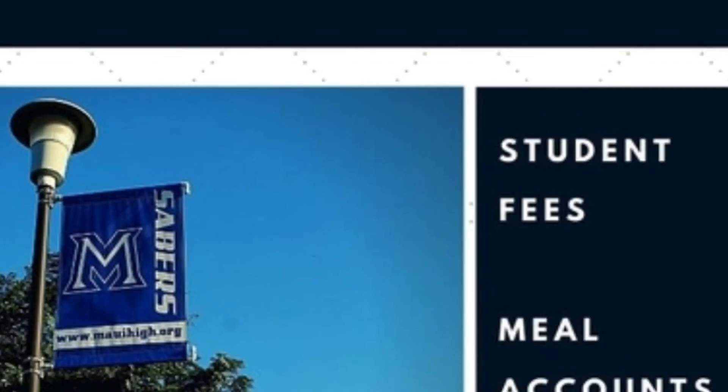During the school year, students in our Arts and Communication department produce weekly video announcements for the Saber Ohana, called Maui High FYI. New episodes are posted on our YouTube channel and on the homepage of our school website on a weekly basis.